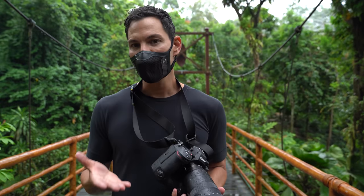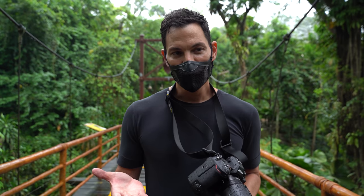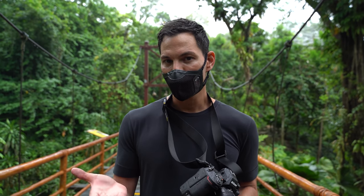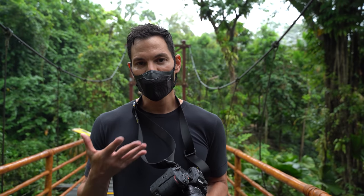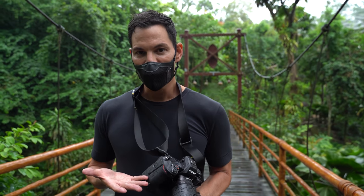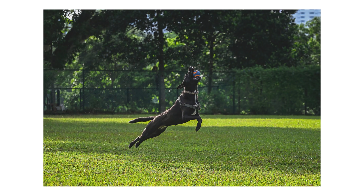One of the great things about the Z9 is there's no mechanical shutter in this camera — it is all electronic shutter. This is the first we've seen outside the Sigma fp, but the Sigma fp had rolling shutter, banding, and all those issues that would deter someone from an electronic shutter. With the Z9 you have none of that. As you can tell from the images shown here, there's no distortion, no banding, no warping — everything is precise and crisp.